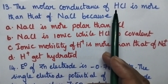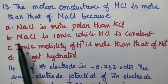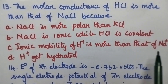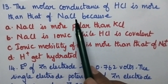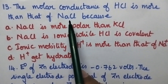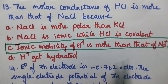The molar conductance of HCl is more than that of NaCl because: option A NaCl is more polar than KCl, option B NaCl is ionic while HCl is covalent, option C ionic mobility of H⁺ is more than that of Na⁺, option D H⁺ gets hydrated. Both are strong electrolytes and molar conductance depends on the mobility of ions. The mobility of H⁺ ions is more than that of Na⁺ ions. Hence option C is the right answer.